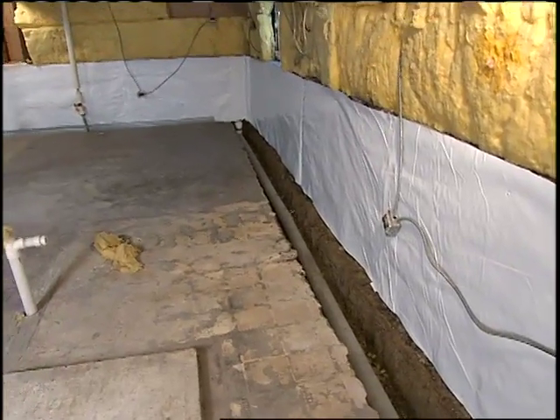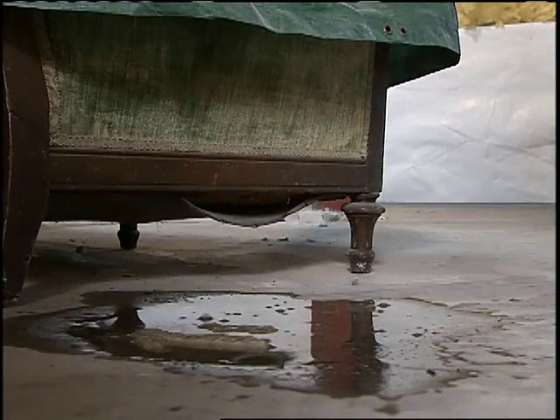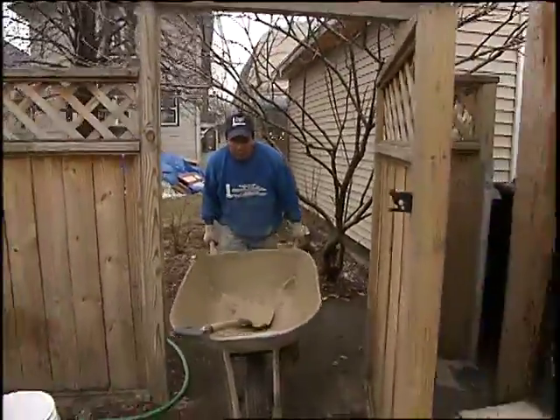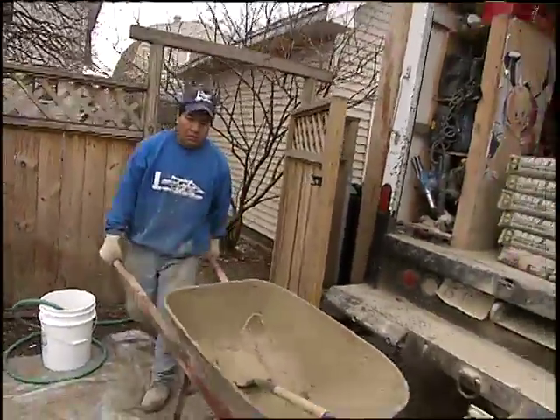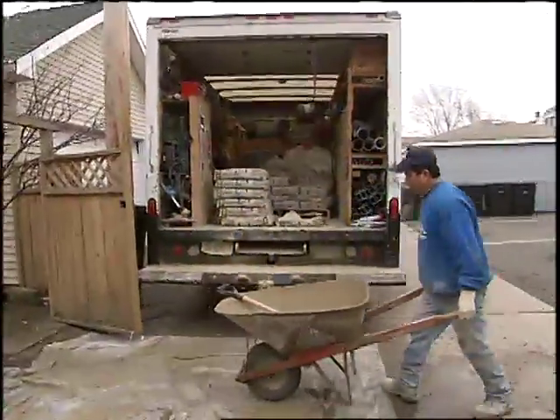My husband and I are not do-it-yourselfers, and we tried to do our own do-it-yourself sealer remedy. It was something we just painted on the wall, and that seemed to work for a couple years, and then that didn't work anymore. We have a contractor that a friend of mine recommended. He did her basement, he was really good and high quality, and he seemed to stick to the time frame pretty well.